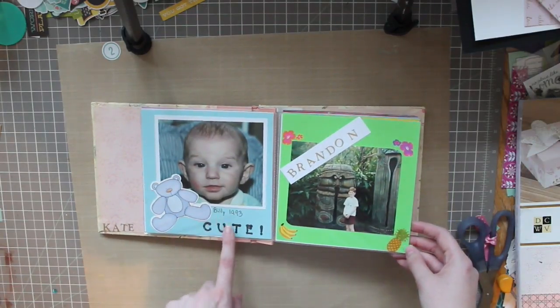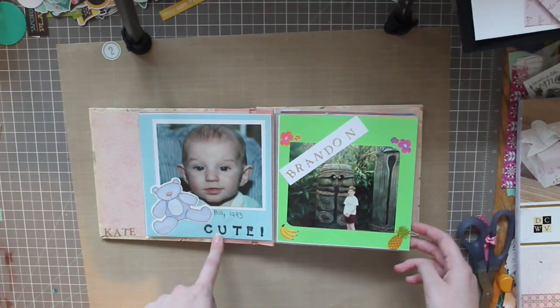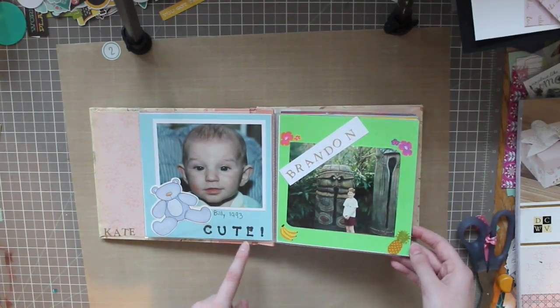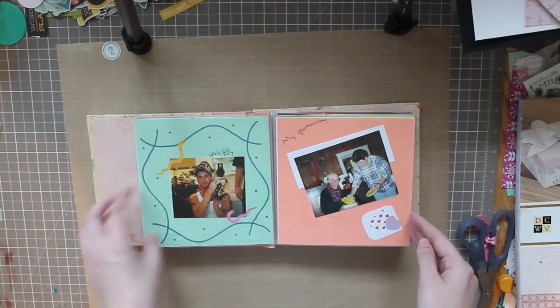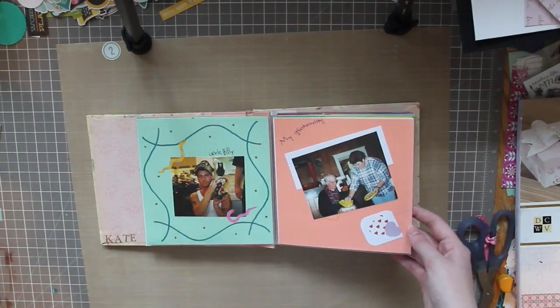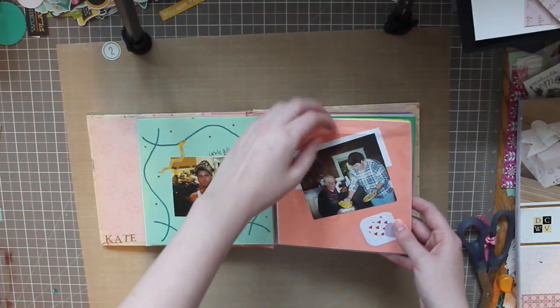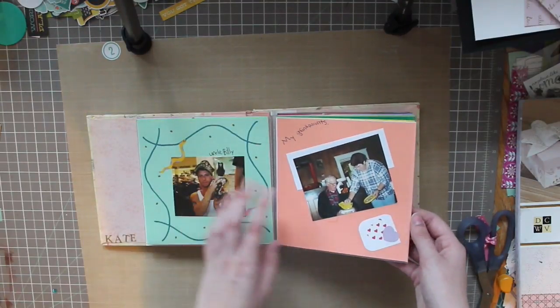I don't have those stamps anymore — I gave them to my cousin — but I do remember them. They were annoying. We have some fruit stickers and some nice marker action. Remember all the marker pages? We used to do so many things with markers. I was wondering if the adhesive stood up — and yeah, it's still stuck on there. I'm pretty surprised about that.